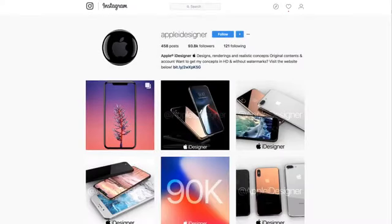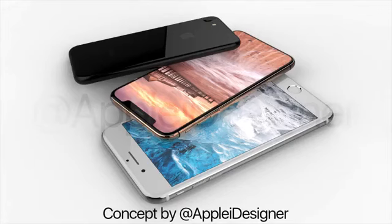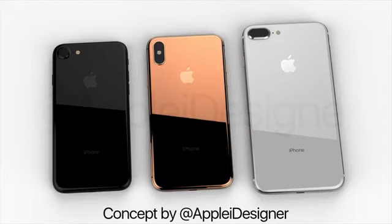Shout out to Apple Eye Designer for continuing to provide awesome concepts throughout this series — he's done very well. Go follow him for the release of new Apple products and iPhone 9 coverage down the road.